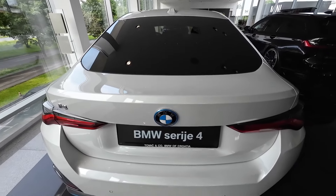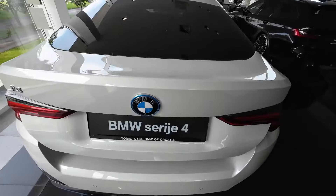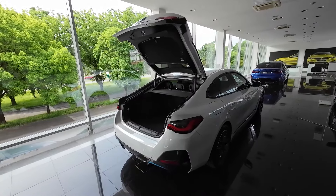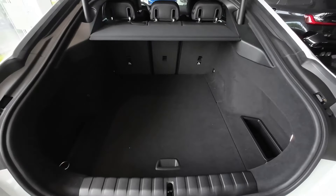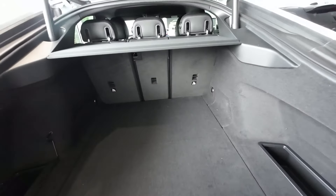Now let's check the practicality test of this BMW i4 Grand Coupé. Underneath the BMW logo there is a button which you press and the boot opens automatically. This is actually a hatchback, so it's a very practical boot space — around 470 liters is the official number. There are some useful hooks here in the back and in the front, and you can fold down the rear seats individually.